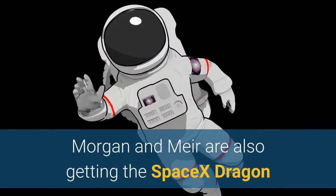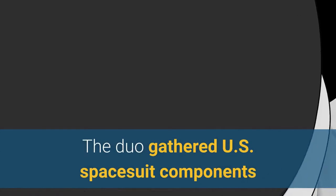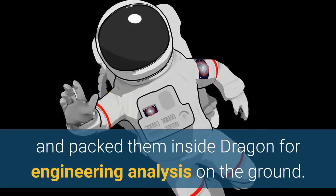Morgan and Mayer are also getting the SpaceX Dragon resupply ship ready for its departure on April 6. The duo gathered U.S. spacesuit components and packed them inside Dragon for engineering analysis on the ground.